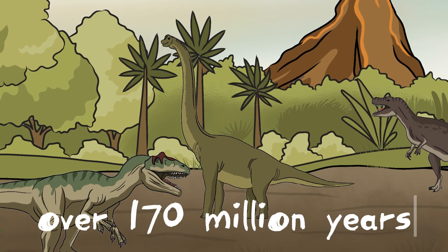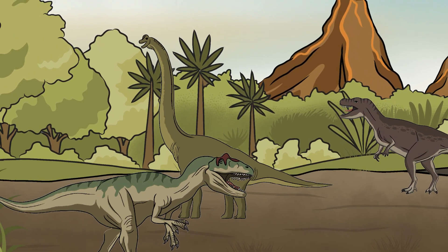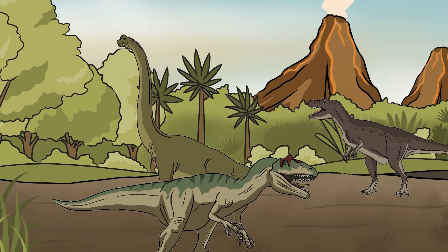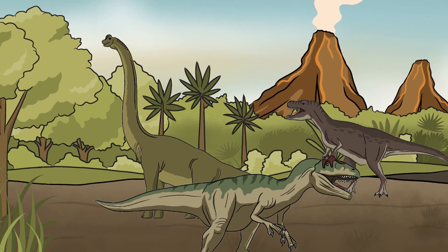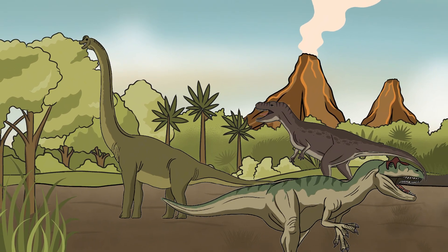For over 170 million years, dinosaurs ruled the Earth, thriving in nearly every environment, from towering forests to vast deserts. They ranged from tiny, fast-moving hunters to some of the largest creatures to ever walk the planet. But where did dinosaurs come from? When did they first evolve? And what did the very first dinosaurs look like?